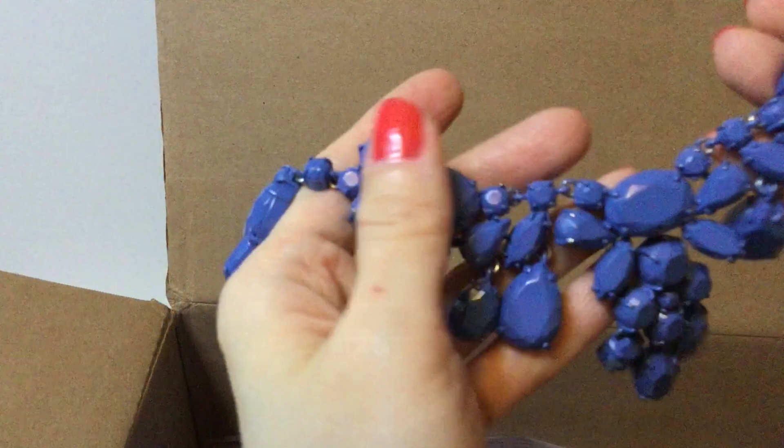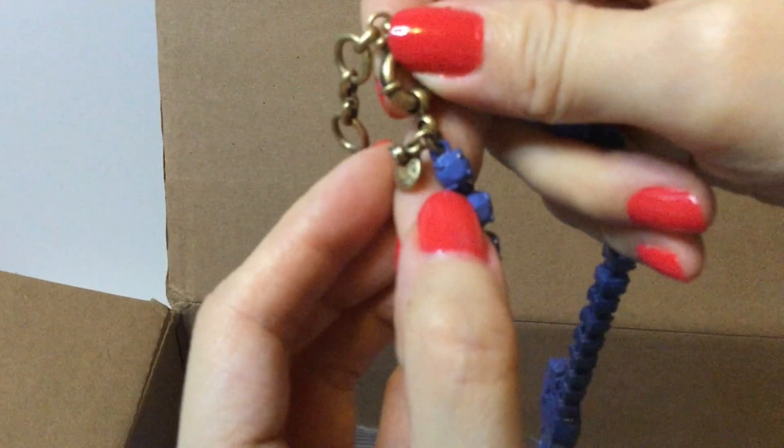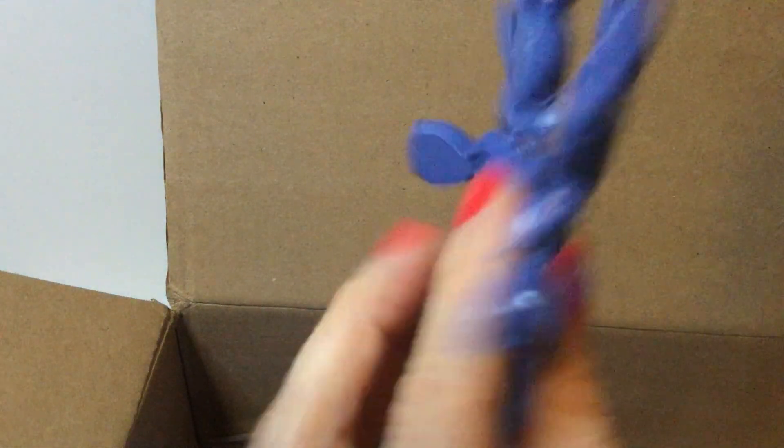Oh my gosh, there is so much more in here! I wish all boxes could be like this. Then we have a blue necklace that looks like J.Crew. Some of the jewelry I've received in fun boxes in the past was damaged, so you have to look carefully — but this one is not damaged, really pretty, and it looks like metal. It comes with a little J.Crew bag and a J.Crew tag. Lovely!